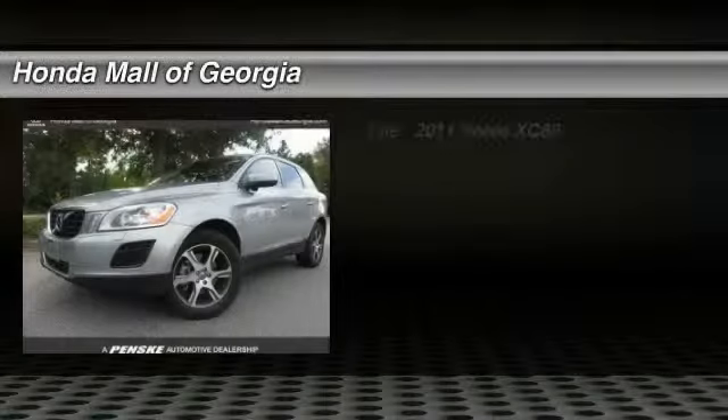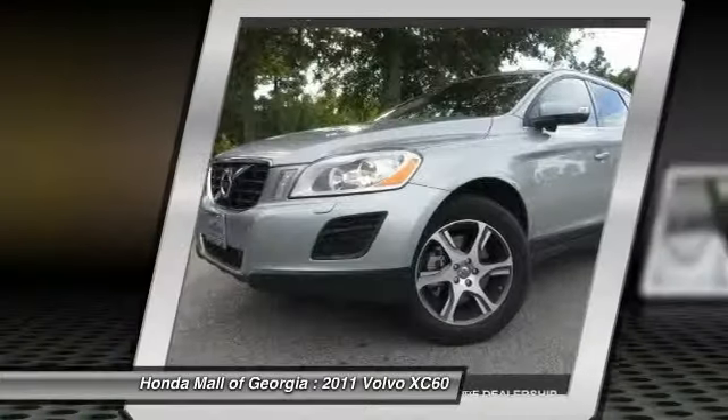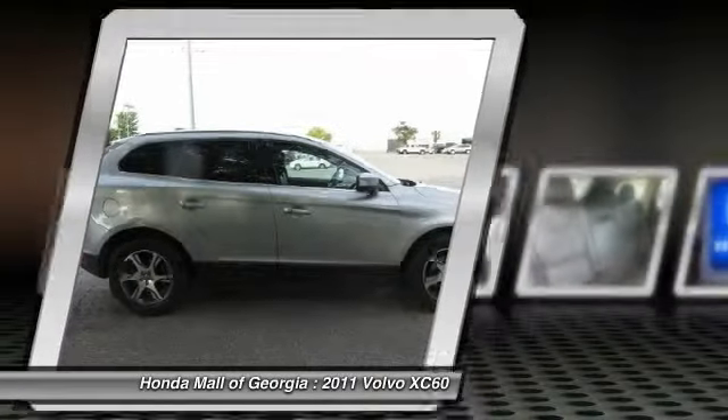The 2011 XC60. From sidewalks to pathways in the blink of an eye, the XC60 was named a Consumer's Digest Best Buy in the cars, pickups, minivans, SUVs, and hybrids category.